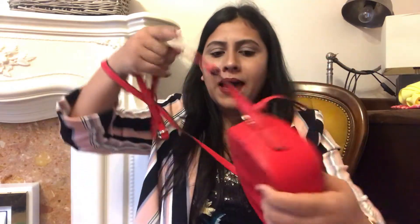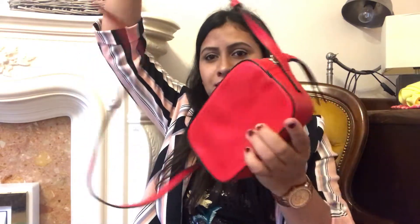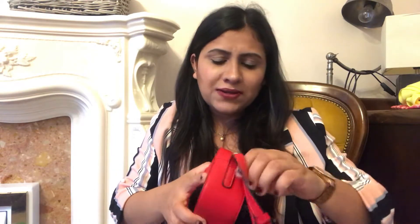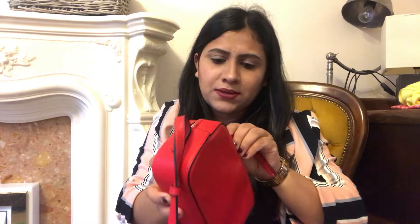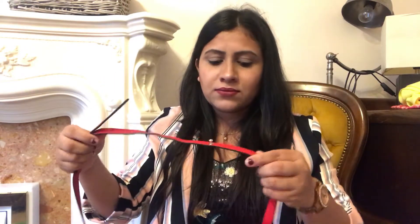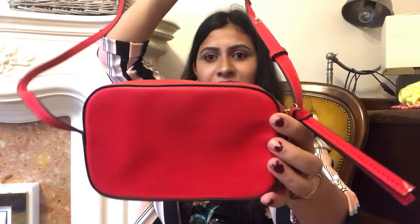The third thing I got is this red bag — bright red, it's so beautiful. It just has one compartment. You can carry this one on those casual days when you don't have much to carry with you. I love the color. You can adjust the belt from here.